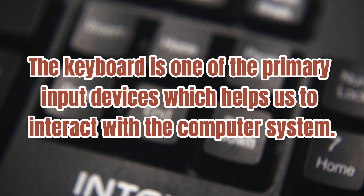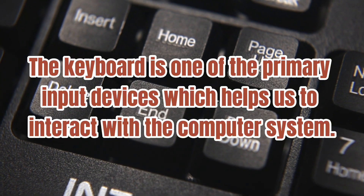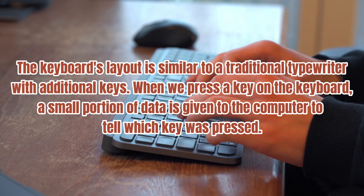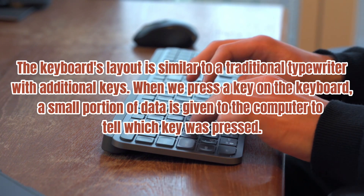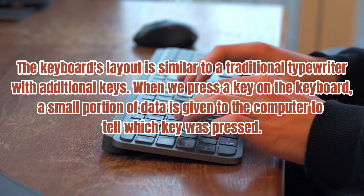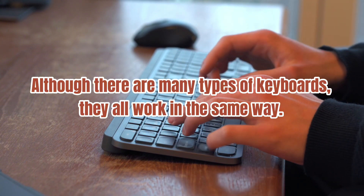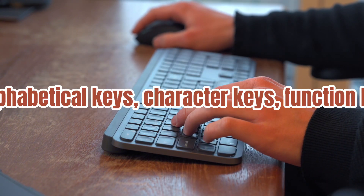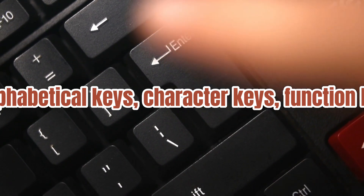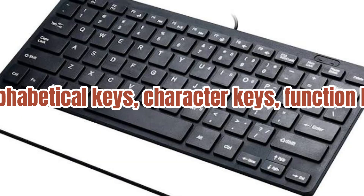Number five: the Computer Keyboard. The keyboard is one of the primary input devices which helps us to interact with the computer system. The keyboard's layout is similar to a traditional typewriter, with additional keys. When we press a key on the keyboard, a small portion of data is sent to the computer to indicate which key was pressed. Although there are many types of keyboards, they all work in the same way. A typical keyboard has a set of keys including alphabetical keys, character keys, function keys, number keys, arrow keys, and control keys.